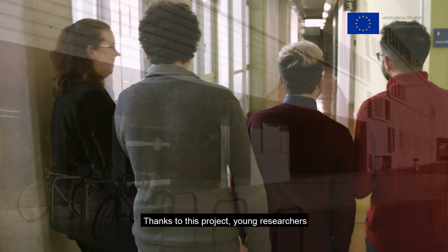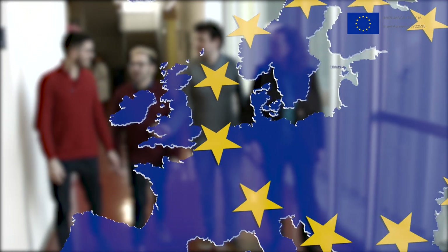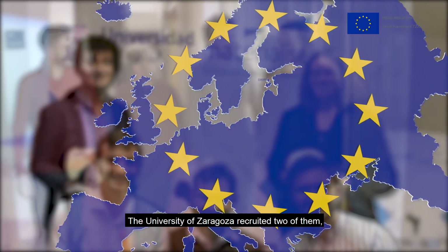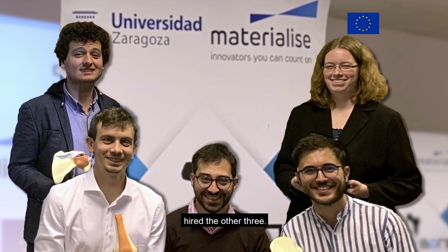Students who participate in CuraBone receive training in both industry and academia. Thanks to this project, young researchers from different countries working all over Europe are being supported. The University of Zaragoza recruited two of them, and Materialise, the industrial partner, hired the other three.